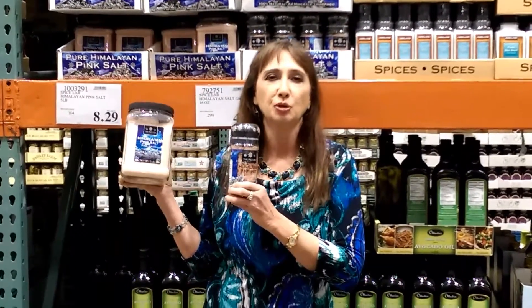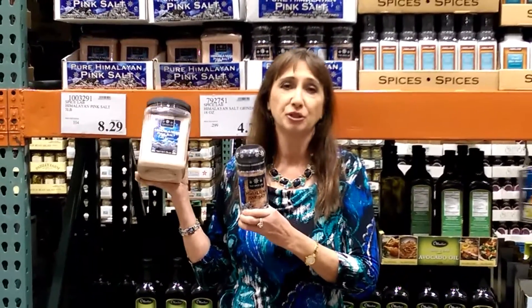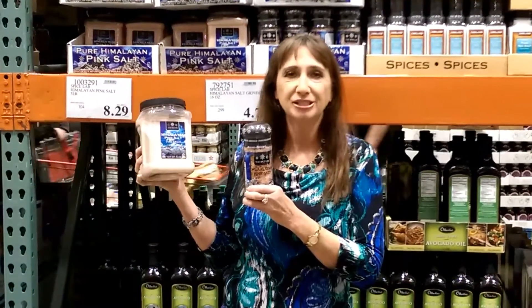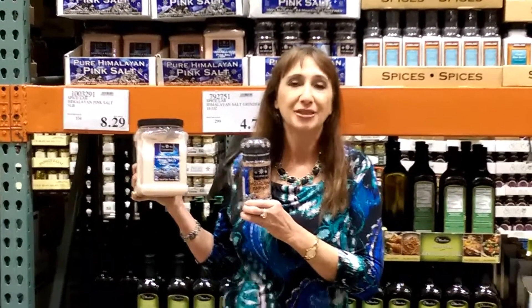I hope that you will rid your household of the white salt that's bleached and incorporate the pink Himalayan salt for your health. If you want more tips on products, please join us — you can see us on YouTube and Facebook and, of course, at CompleteHealthyLife.com. Thanks for watching.